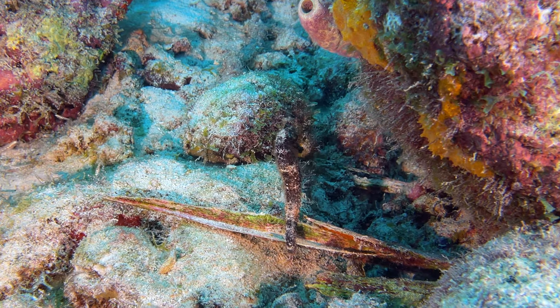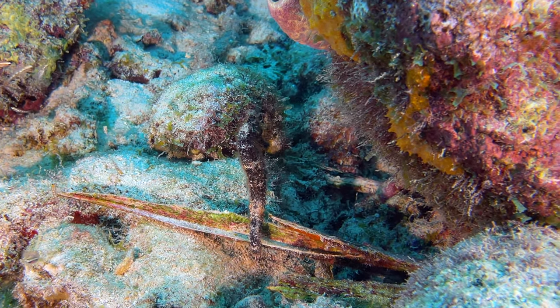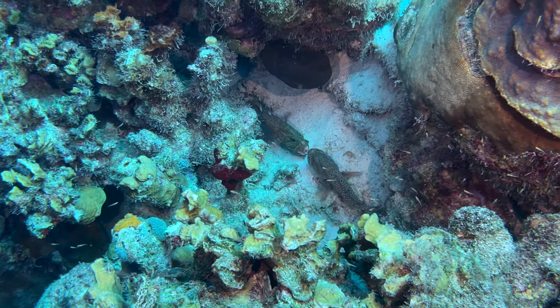Although seahorses are getting a tad more frequent, they are still special whenever we see them. Fighting gray bees, however, are still in the ultra-rare category.